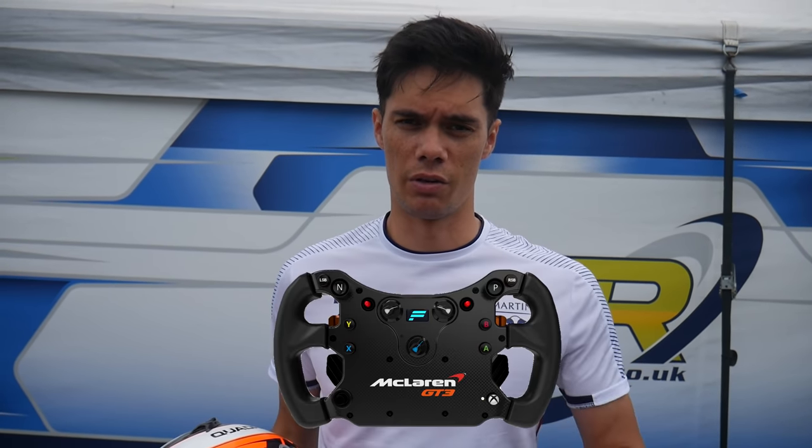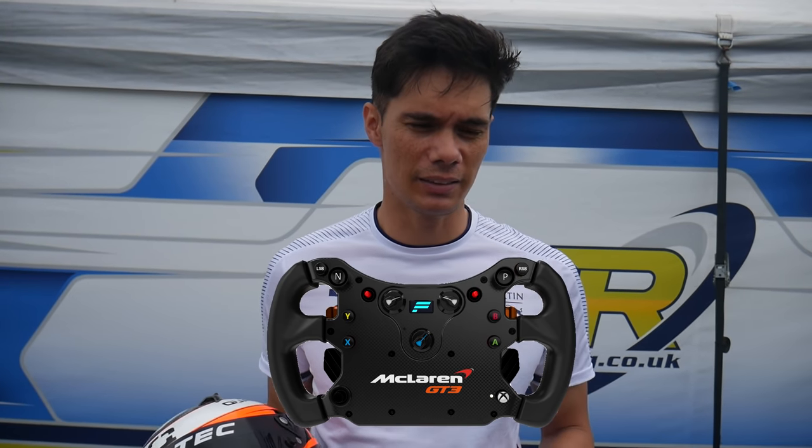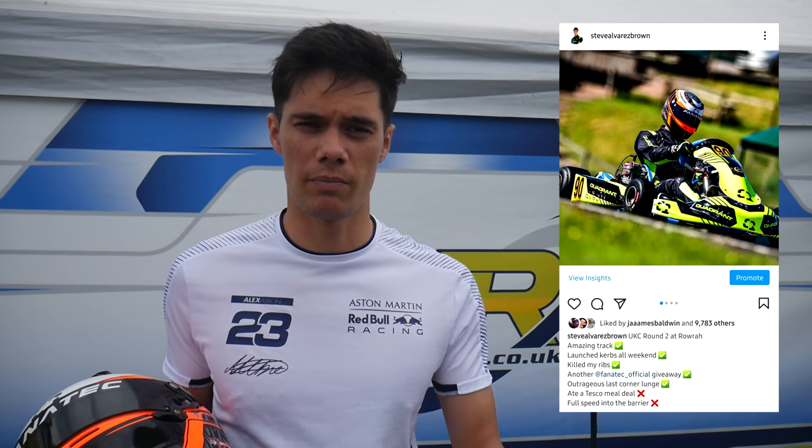Fanatec have joined us for the year and they're going to be giving away loads of free items. Last time out we gave away the Formula One rim; this time it's the McLaren V2 rim. For your chance to win, head over to my Instagram, follow me, and leave a comment on the post — I'll link it below. I'll draw a winner next week, so good luck.